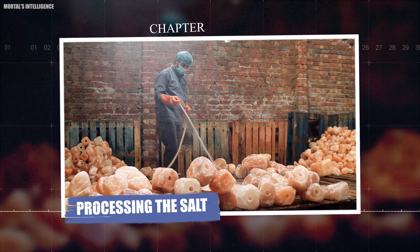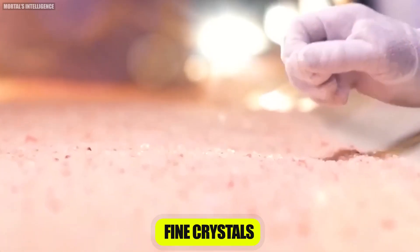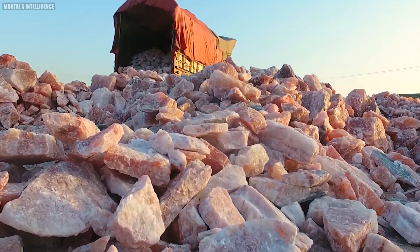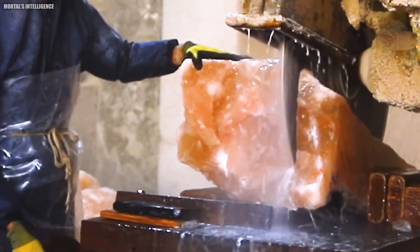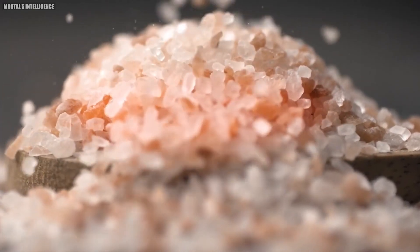Chapter: Processing the Salt. Once the salt is extracted, it undergoes a series of steps to transform it into the fine crystals that end up in our kitchens. The first step is sorting, where the salt rocks are manually sorted based on their size and quality. Only the best quality rocks are chosen for further processing. Next, the salt is washed to remove any impurities, using pure water to ensure the salt remains as natural as possible. After washing, the salt is left to dry naturally, preserving its mineral content and crystalline structure.